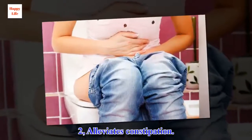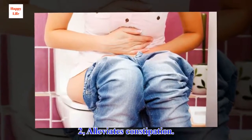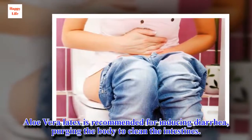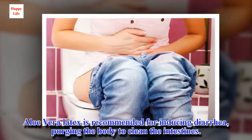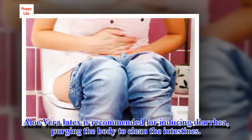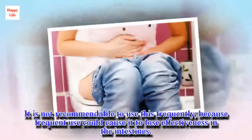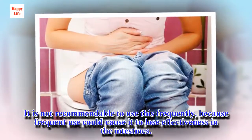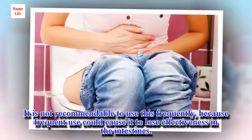2. Alleviates constipation. Aloe vera latex is recommended for inducing a bowel movement, purging the body to clean the intestines. It is not recommendable to use this frequently, because frequent use could cause it to lose effectiveness in the intestines.